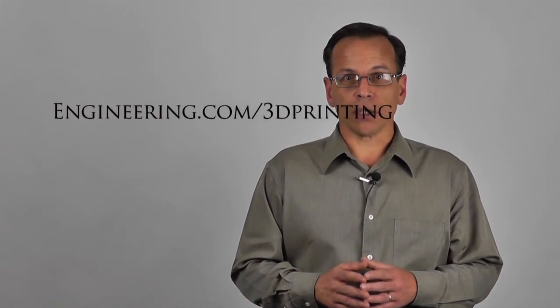That's it for this edition of In Short. For further information and links to all the news featured in this episode, check out our 3D printer zone. On behalf of the Engineering.com team, thank you for watching In Short.